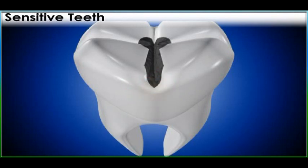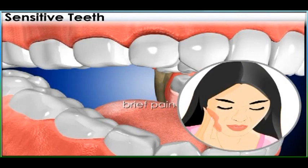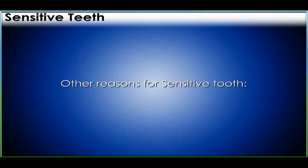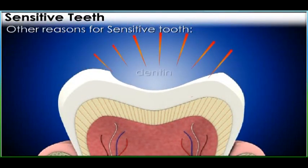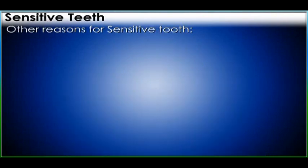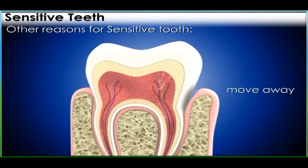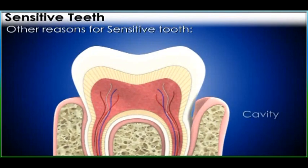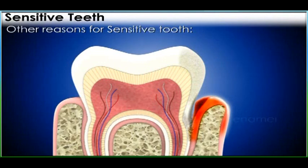Sensitive teeth cause brief pain or discomfort. Other reasons include over-brushing, which may expose dentin. Gum disease causes your gums to move away from your teeth. Cavity-causing plaque easily fills the space and can harm the enamel.